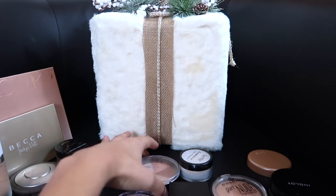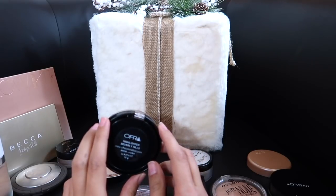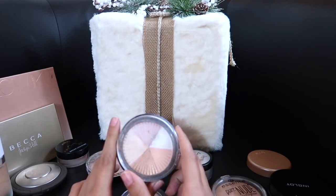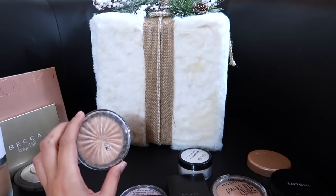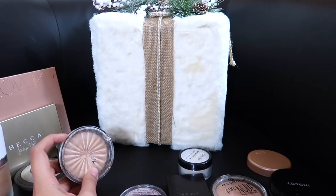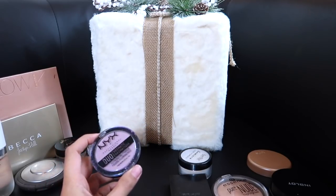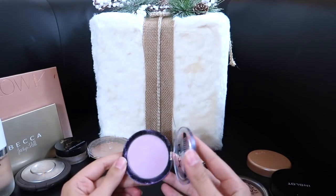Another one I'm going to sell in a bundle — which makes me so sad — is this Ofra highlighter in Beverly Hills. I just got it, which makes me heartbroken. I just can't make the color work for my skin; you can really tell you're wearing a bright white highlighter. But I am keeping Rodeo Drive by Ofra — I am obsessed with this highlighter, which is why I bought the Beverly Hills. This gold is stunning, especially during the summertime. And I'm keeping this Duochrome NYX highlighter — I'm actually wearing it today as a mermaid — it's beautiful.